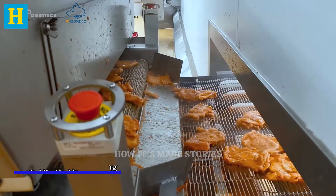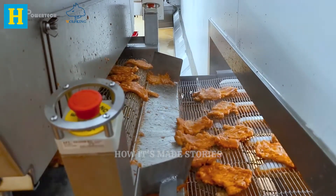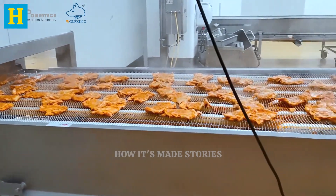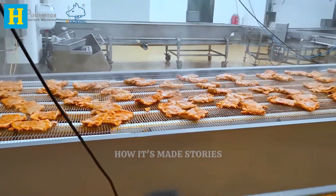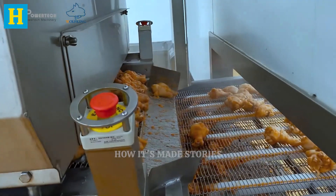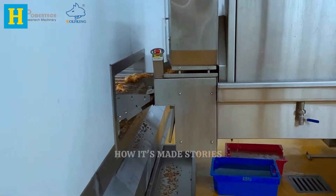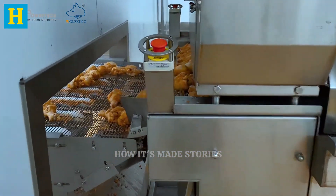By using advanced cooking and smoking techniques, the plant ensures that turkey products are flavorful, tender, and ready to eat. This meticulous approach guarantees a high-quality product that meets consumer expectations, delivering the rich, delicious taste that makes turkey a favorite at meals.